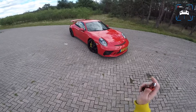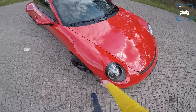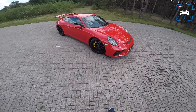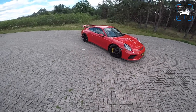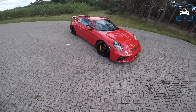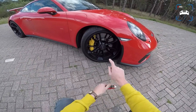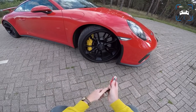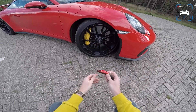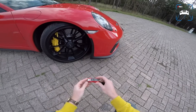We have it in Indisch Rot, which is a very nice sort of lighter red color that I think suits this 991 911 very well, especially in GT3 trim. We also have these very cool 20-inch matte black wheels with carbon ceramic brakes behind them, and we also have this key which is in the same color as the car.